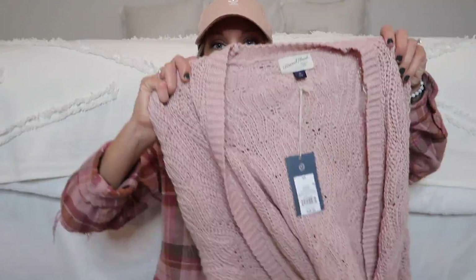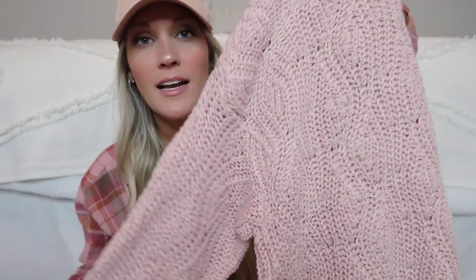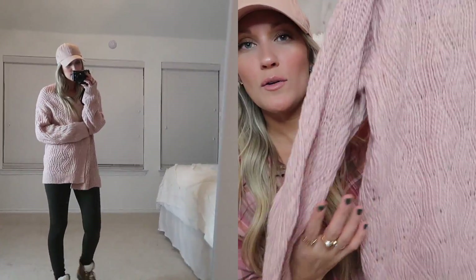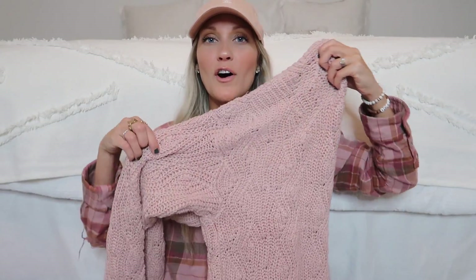Next I got this really pretty blush pink cardigan by Universal Thread. I just love the knit design — so cute. I have a great ivory cardigan from last year that I wore so much, and this is a really good addition. I feel like you need good cardigans for layering, and it's just so perfect for fall. I'm obsessed with blush pink so I thought this was really really pretty.